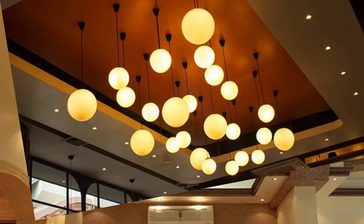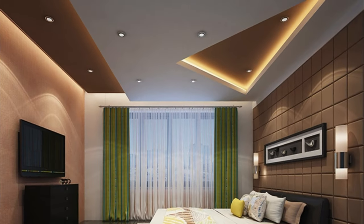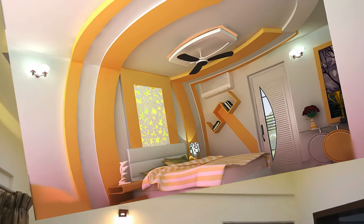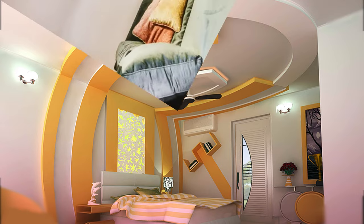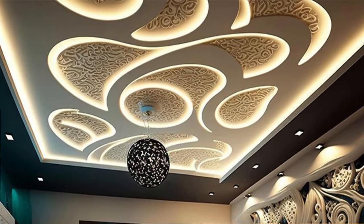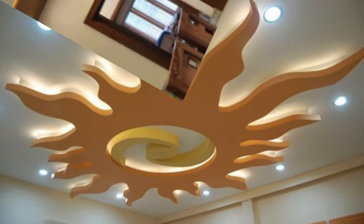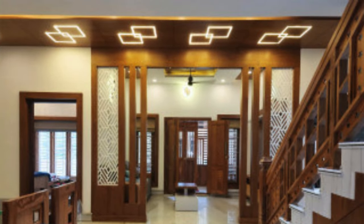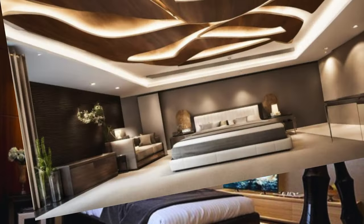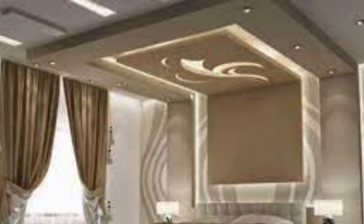Transforming a room into a haven of opulence and sophistication begins with the crowning jewel — the ceiling. Elevate your space with a luxury ceiling that transcends the ordinary, becoming a masterpiece overhead. Picture an intricately designed coffered ceiling adorned with ornate molding, each detail crafted to evoke timeless elegance. Let ambient lighting dance across the surface, accentuating the richness of materials like mahogany, walnut, or gilded accents. A mesmerizing chandelier, suspended like a work of art, can cast a warm, enchanting glow. The interplay of textures and finishes — from plush fabric panels to reflective surfaces — creates a space where luxury resides in every detail.